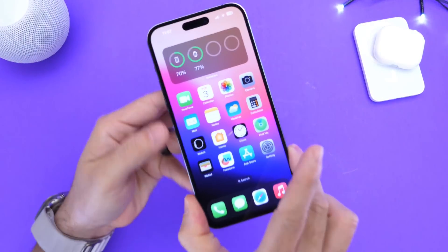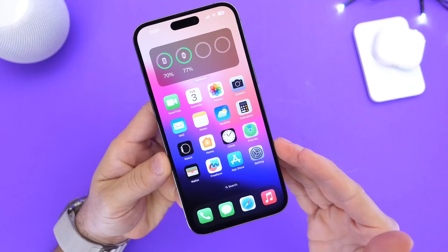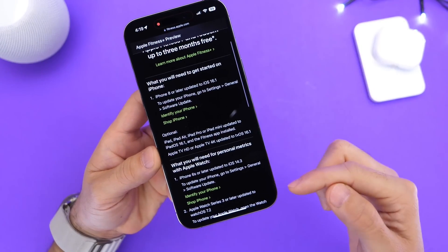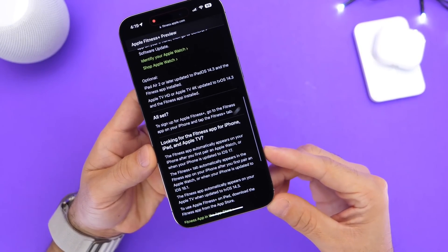Every year Apple releases a new major update for the iPhone with brand new features, and this year we're expecting iOS 17. Apple has officially confirmed that iOS 17 will indeed be called iOS 17, and what you're looking at here is a screen recording of Apple's Fitness Plus where they specifically mention updating your iPhone to iOS 17.